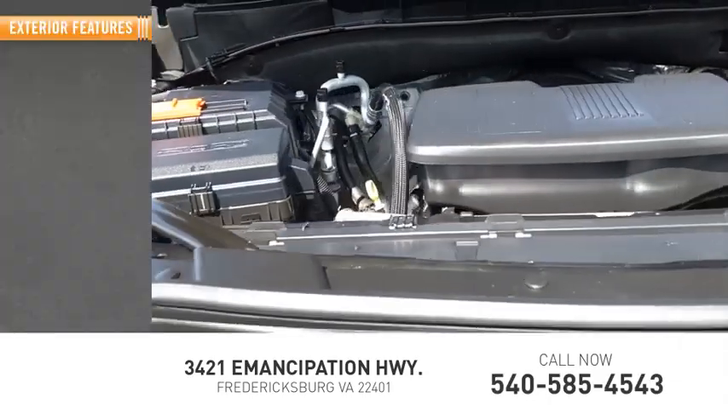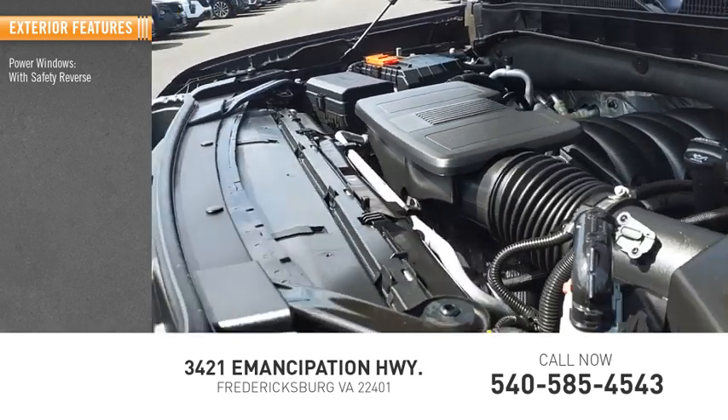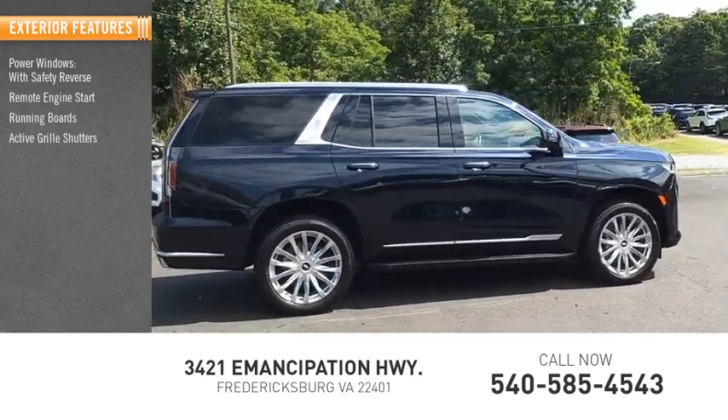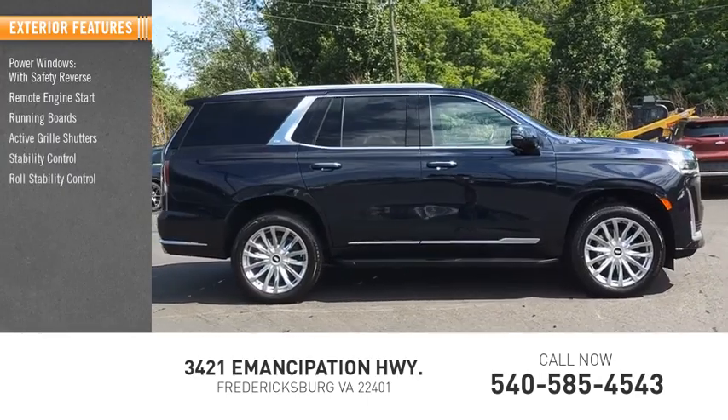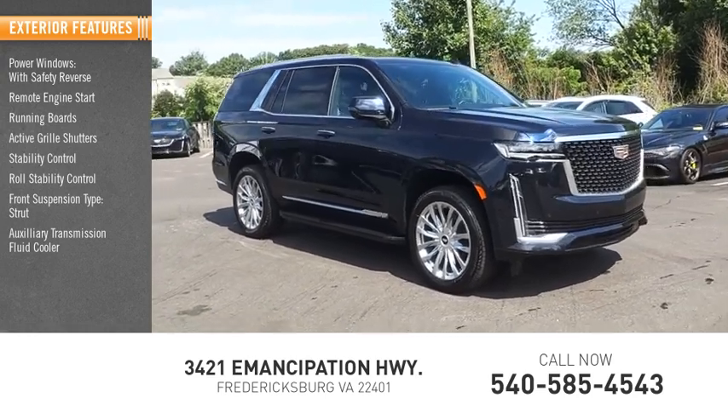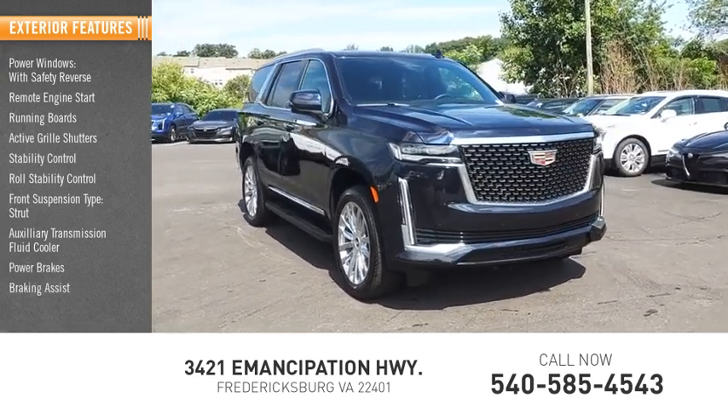Here are some of this vehicle's great options: power windows with safety reverse, remote engine start, running boards, active grille shutters, stability control, roll stability control, front suspension type strut, auxiliary transmission fluid cooler, power brakes, and braking assist.